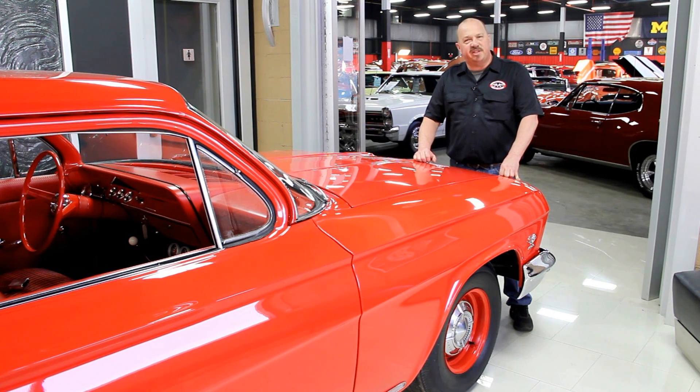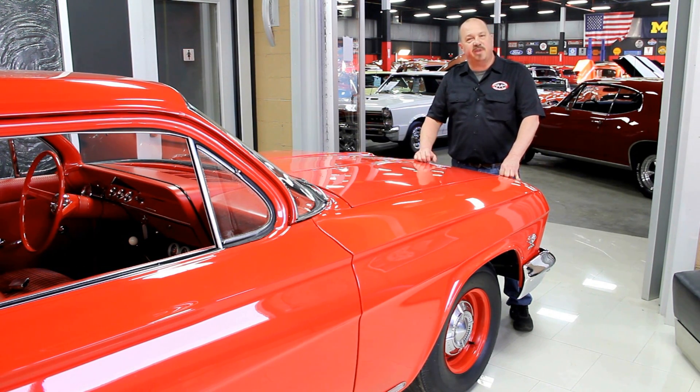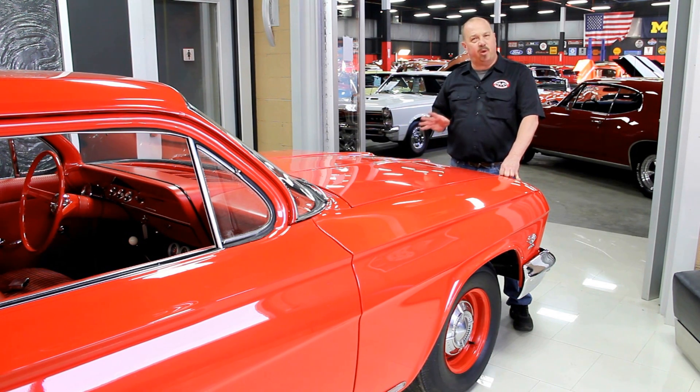One of the things that people always ask is, where do you get all these cool muscle cars? Well, we get them from customers like you. People call us when they've got cars for sale, when they want to trade cars, and also when they find cars for sale. If you've got a friend who has a car for sale and it's a high-quality muscle car, give us a call with that phone number, and if I buy that car, we'll pay you 200 bucks.